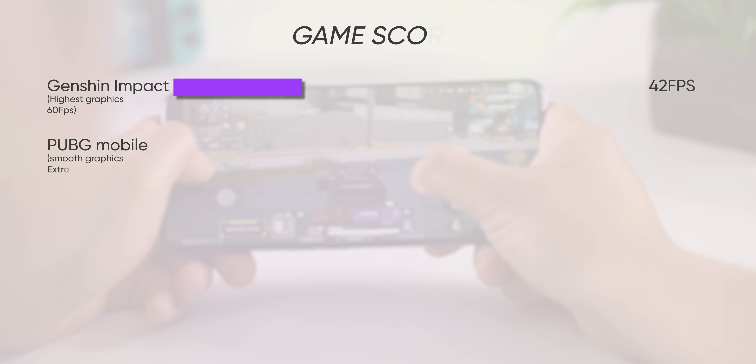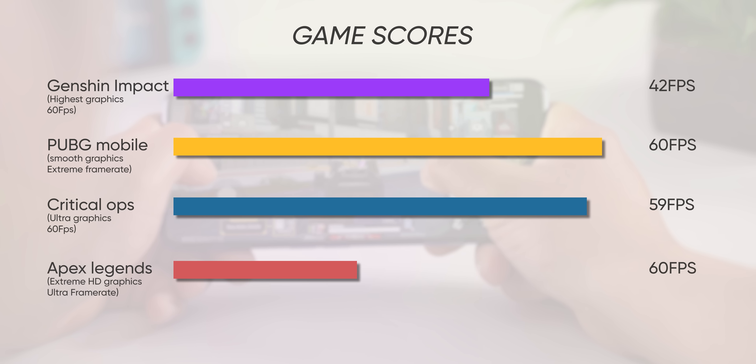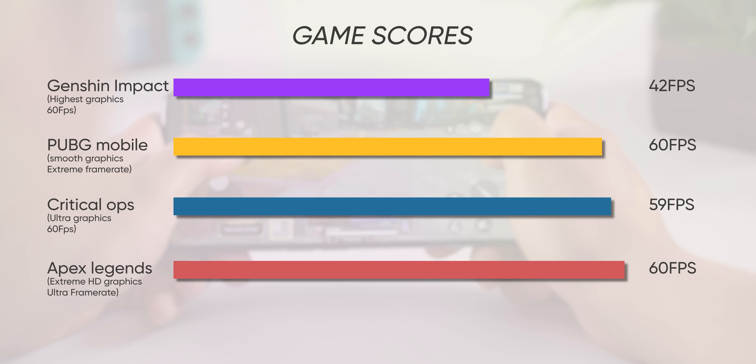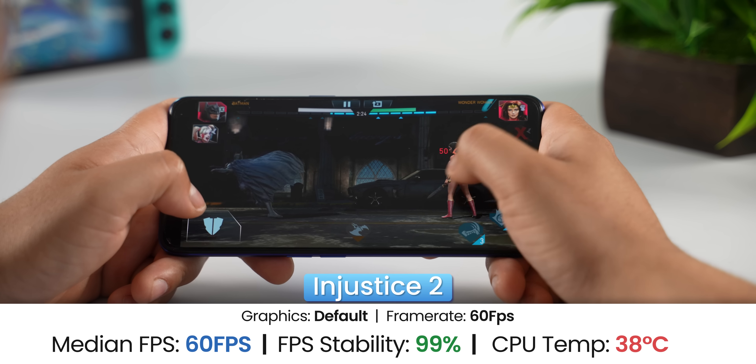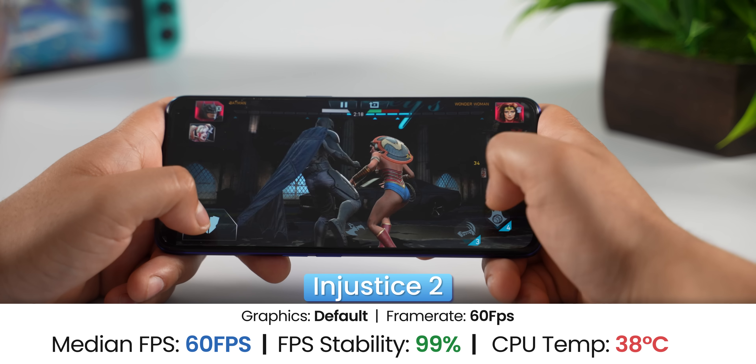In gaming, there are some heating issues and touch latency. High-end games like Genshin Impact run at around 40FPS, while more popular titles like Call of Duty, Apex Legends, and PUBG Mobile all deliver 60FPS. Some 120FPS games like Injustice 2 and Critical Ops are still capped at 60FPS, but with the Dimensity 8100 being a newer chipset, gaming performance should improve with further updates.